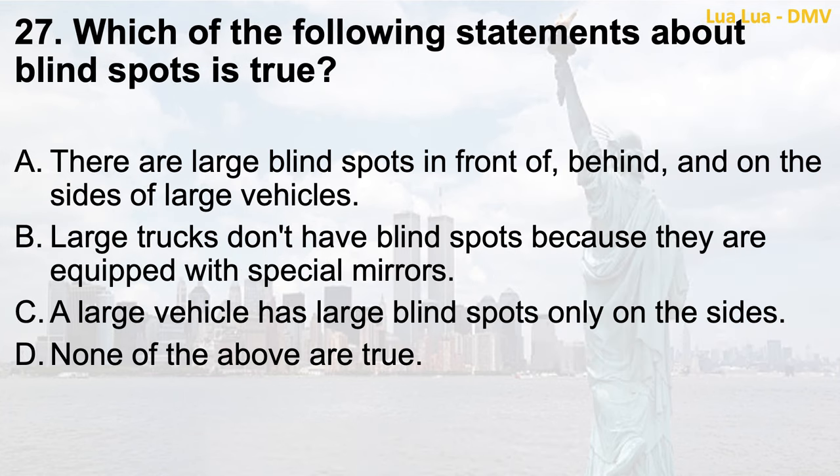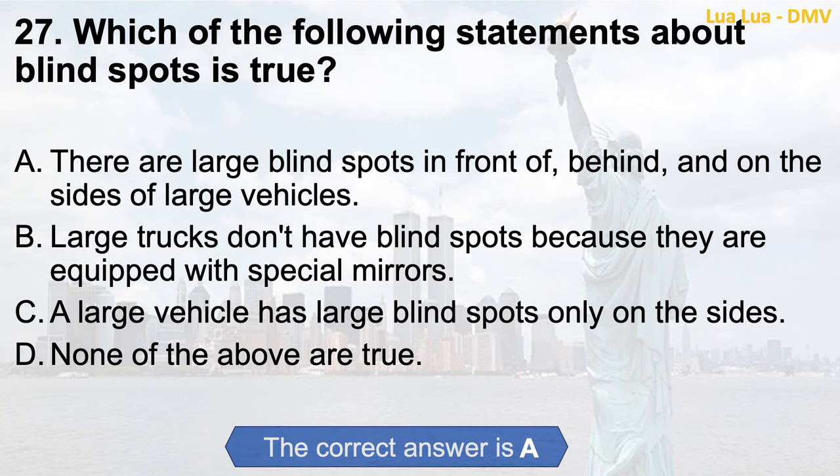Question 27. Which of the following statements about blind spots is true? a. There are large blind spots in front of, behind, and on the sides of large vehicles; b. Large trucks don't have blind spots because they are equipped with special mirrors; c. A large vehicle has large blind spots only on the sides; d. None of the above are true. The correct answer is a. There are large blind spots in front of, behind, and on the sides of large vehicles.